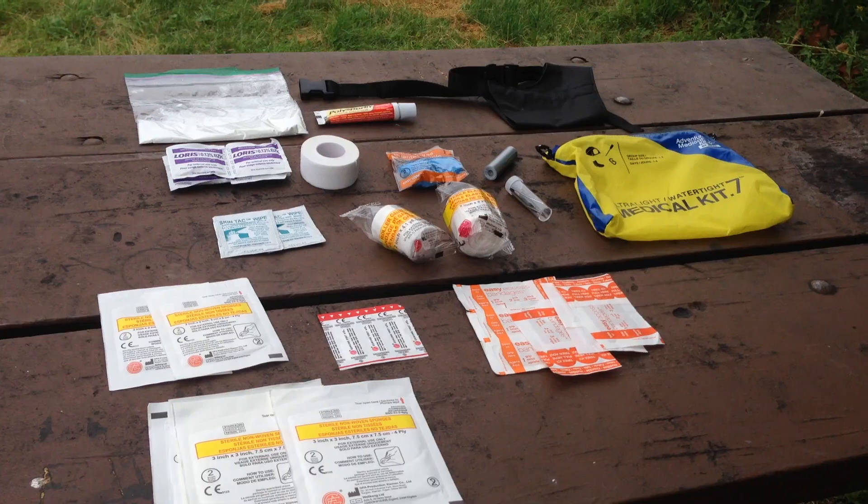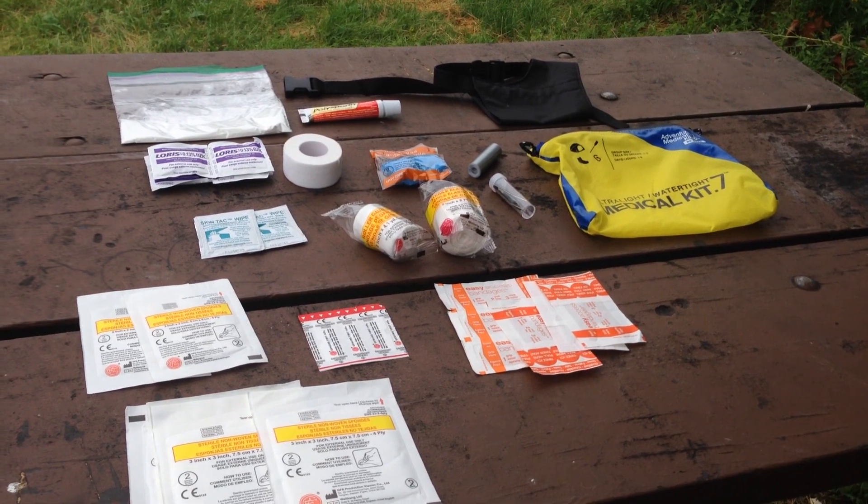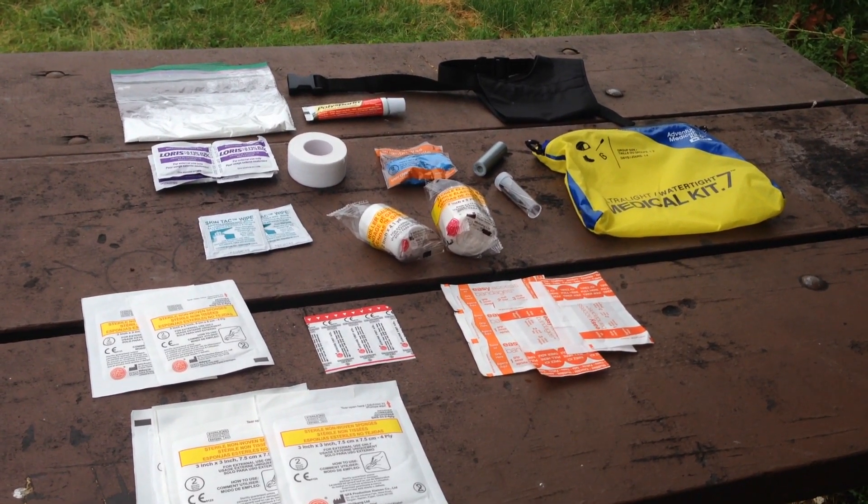I also have a first aid kit that I keep in the car just in case anything happens. It has both human first aid stuff and dog first aid stuff. I haven't had to use it before, but you never know with dogs, so I keep it with me.